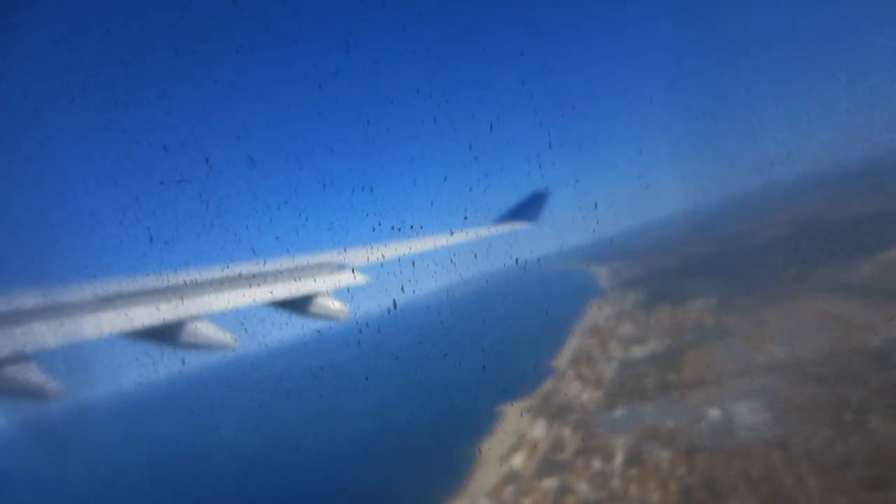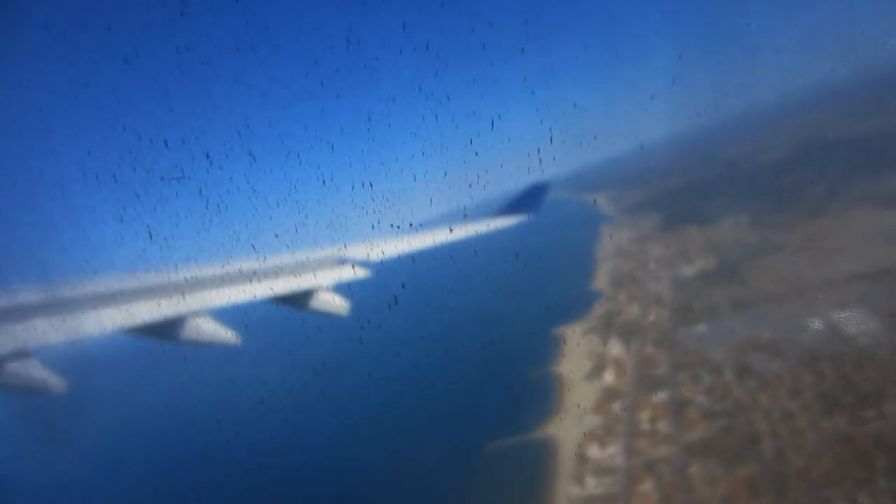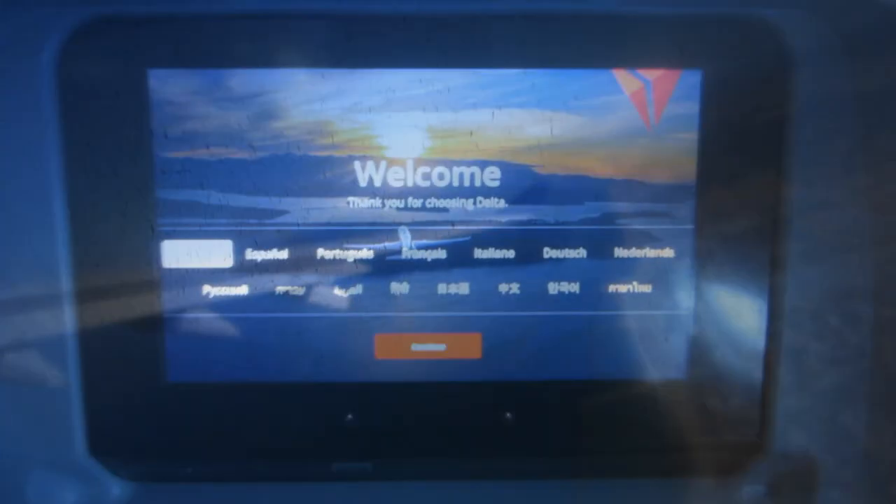I am really sorry for the bad window view, but my window was really dirty. The legroom is fine and the seat is quite clean.